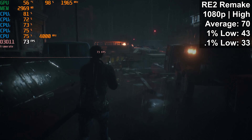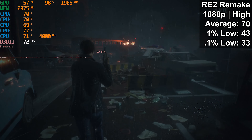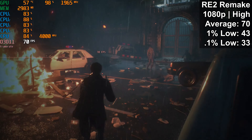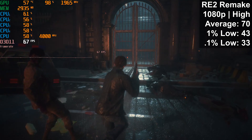Resident Evil 2 Remake was a solid experience in testing: 70 FPS average, a 1% low of 43, and a 0.1% low of 33. There weren't any major stutters during my time with this game with the CPU paired with the 1650, so we get a pass here.